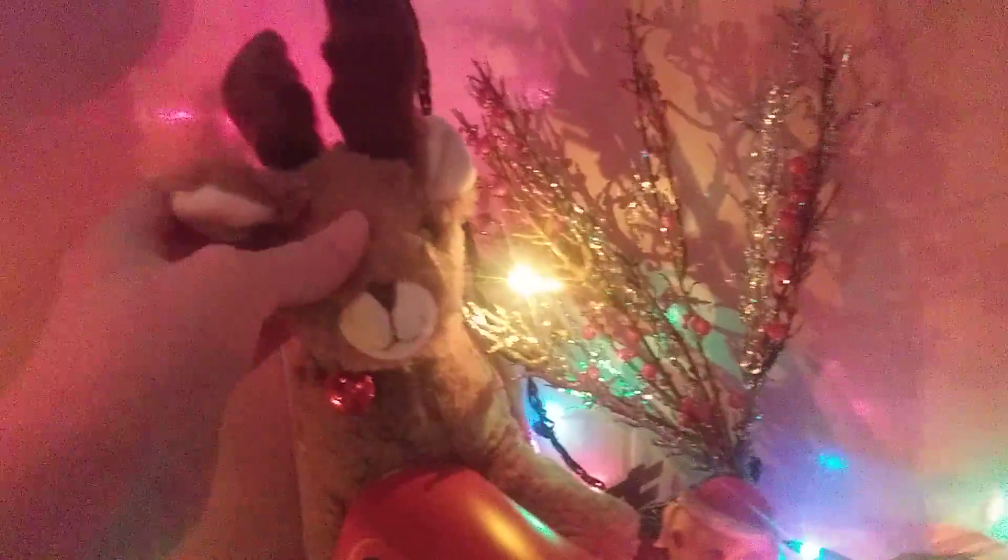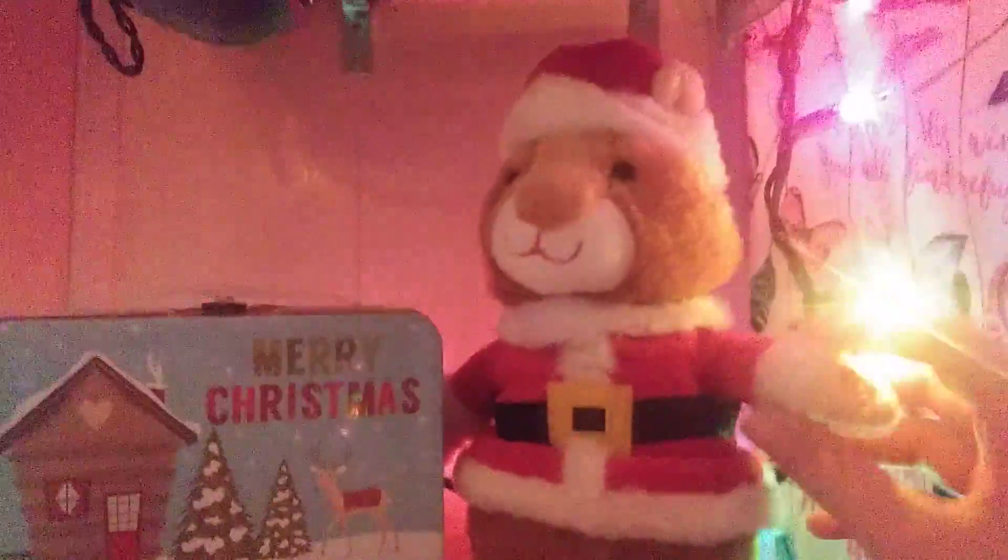This is a truck, and I loved it because it has a golden retriever riding in the back. This guy I got last year for my birthday — I think he's so cute. And this is a hamster I've always loved.